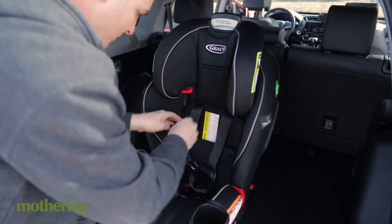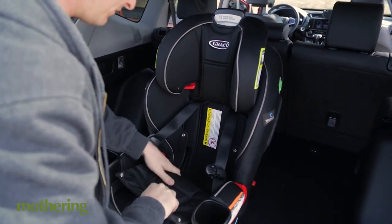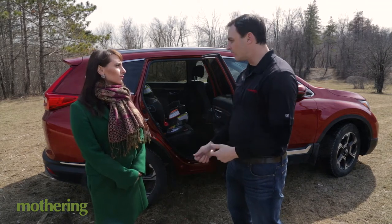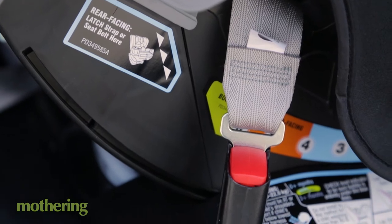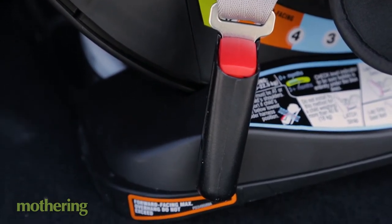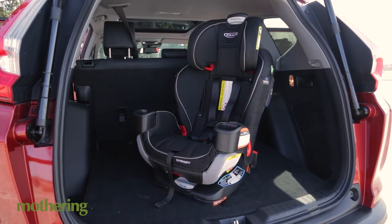Can you tell us a little bit about the installation? Yeah, it's as easy as anything I've tested before. It's got the one-click anchors so it's really easy to release it from its position and move it to a different position, and it's not that heavy to move around like some of the other car seats I've tested, so it's not cumbersome in that way.